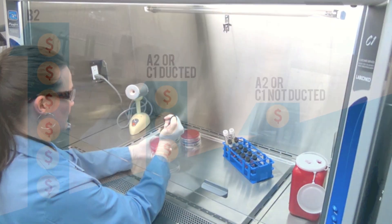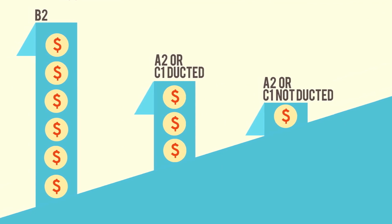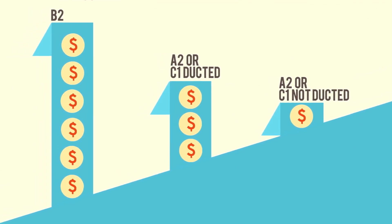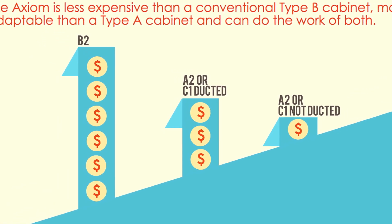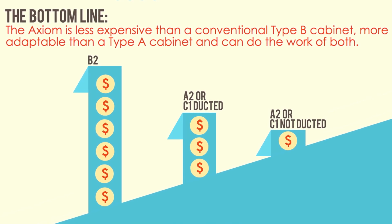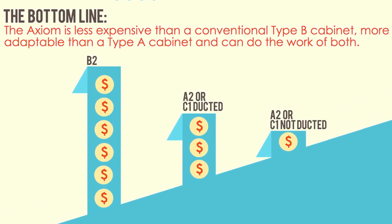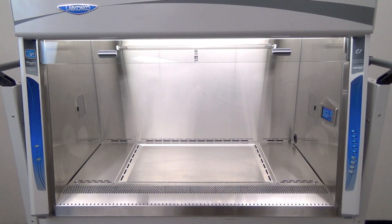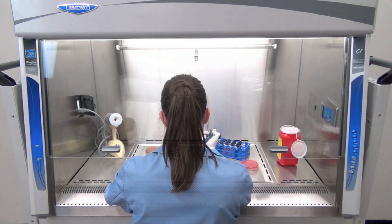The Axiom puts money back into your budget with operating costs similar to a Class II Type A by minimizing exhaust air energy costs and building infrastructure requirements. This combination of flexibility and safety adds up to a biosafety cabinet that delivers the right mode of operation for your current and future applications.